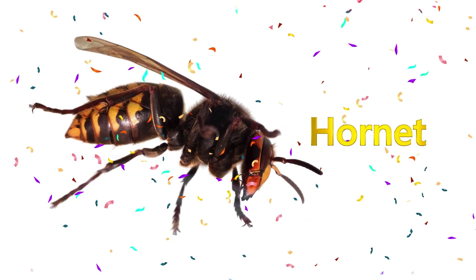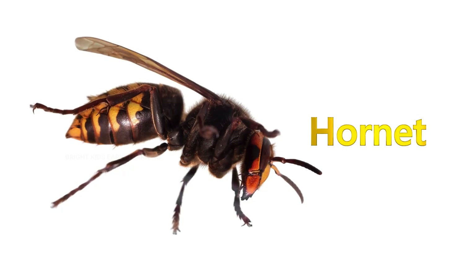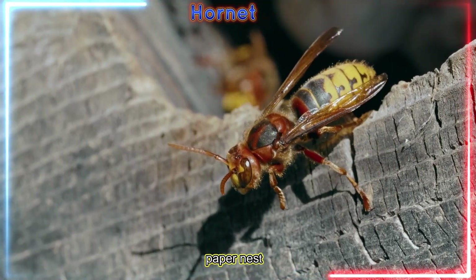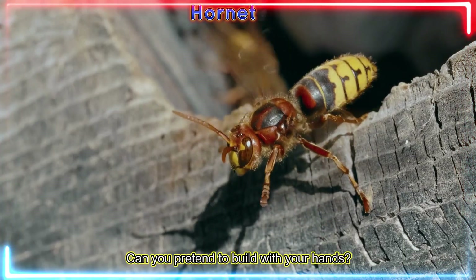Hornet! Hornets are strong wasps that build big paper nests. Can you pretend to build with your hands?